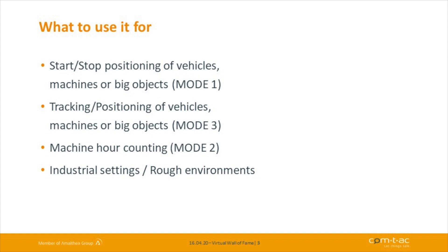The second mode is actually called Mode 3 — I'll explain the naming shortly. It's called tracking and positioning of vehicles, machines, or big objects. In this mode we not only have start and stop positioning, but also positions in between at a certain GPS interval that can be set by the user over the air.